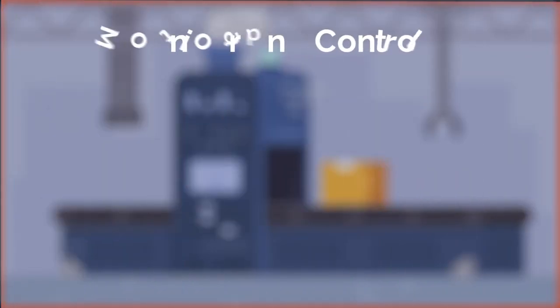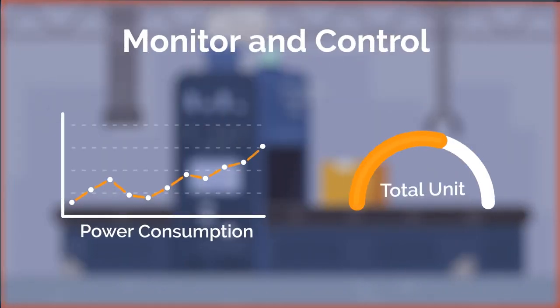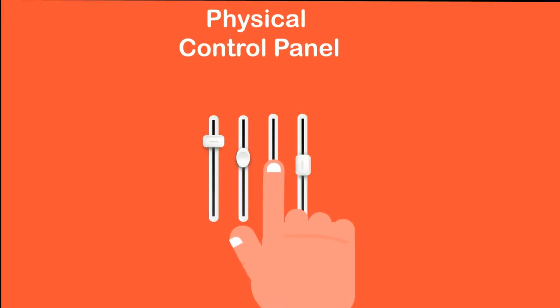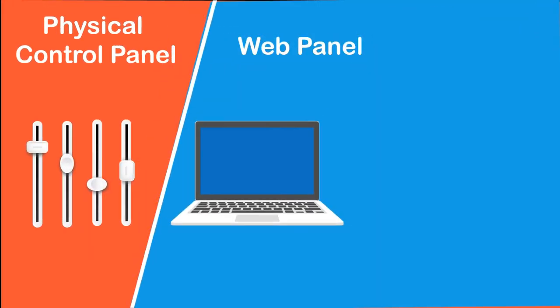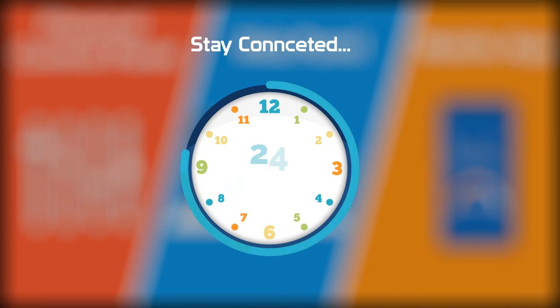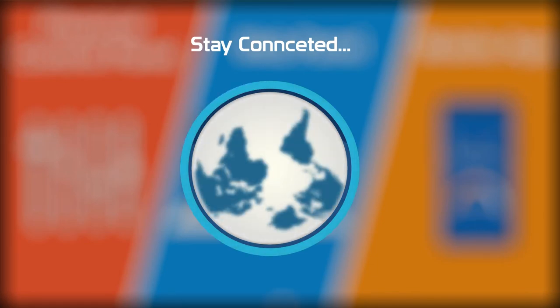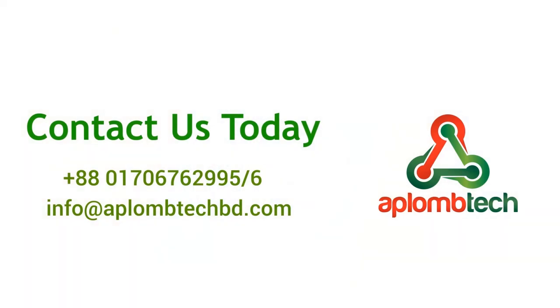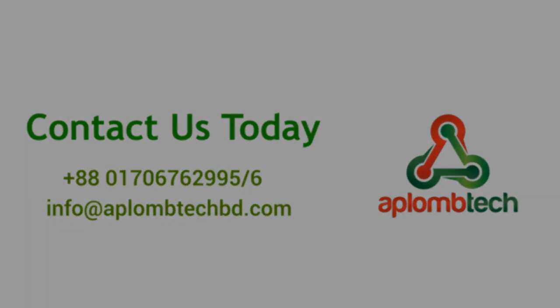With this solution you can monitor and control your machineries and utility devices with the touch of a button using the physical control panel, web panel, or mobile app — enabling you to stay updated and in control of your organization from anywhere in the world. Automate your business with ApplumTech Industrial Controller to experience unparalleled convenience and efficiency.